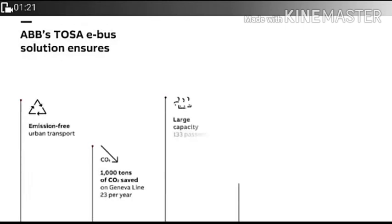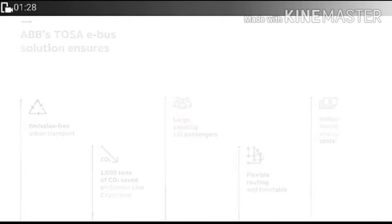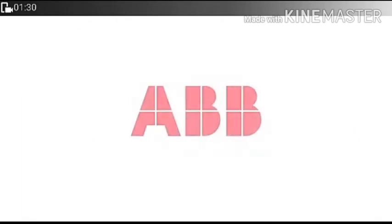The ABB Tosa EBA solution ensures emissions-free operation, saving 1000 tons of CO2, with large capacity using 150 capacitors, flexible routing, and reduced investment. Thanks to ABB for this technology.